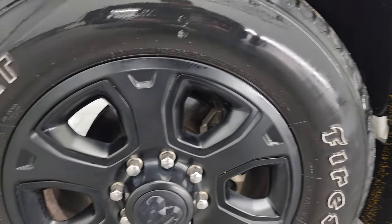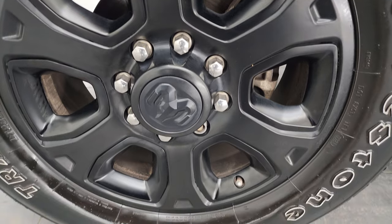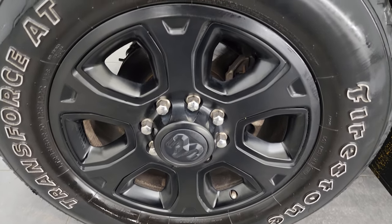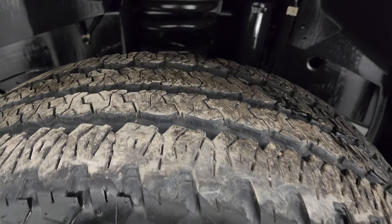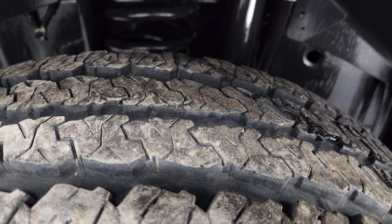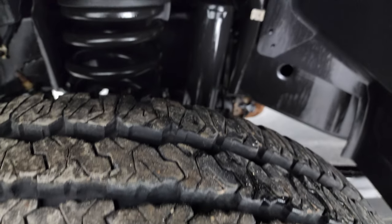This one comes with the 20-inch painted black alloy wheels, part of the Night Edition, and it has Firestone Transforce AT tires — LT 285/60R20s. In the front, we have probably about 70 to 80 percent of the tread left on those tires.